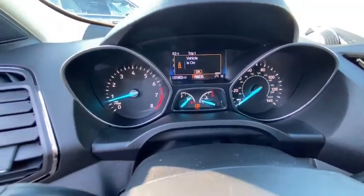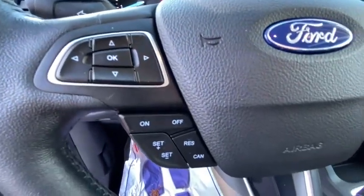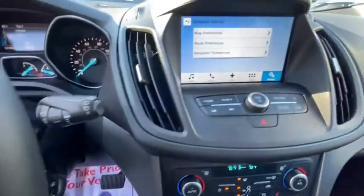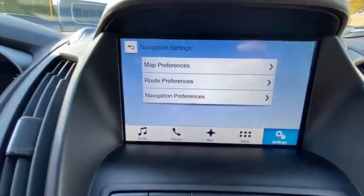Four-wheel disc brakes, front floor mats, ABS four-wheel, cruise control, rear defrost, auto-off headlights, AM-FM stereo radio, passenger airbags.